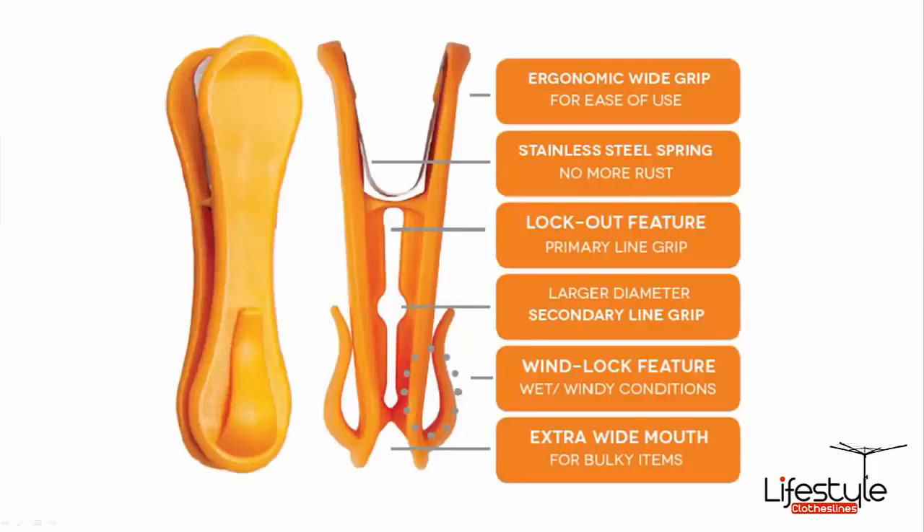They're a very durable product with a nice wide grip, and they do actually have a stainless steel spring built into them for durability. It has an extra wide mouth for the bigger type of items, but it's also shaped internally to allow the peg to grip onto the line of your clothesline as well.